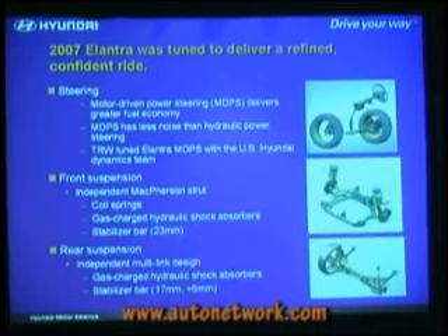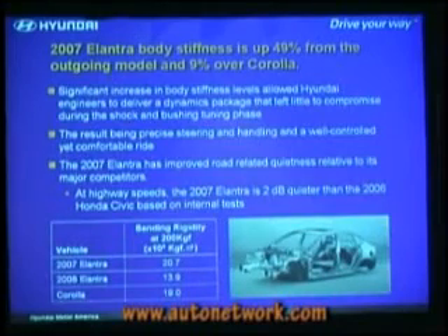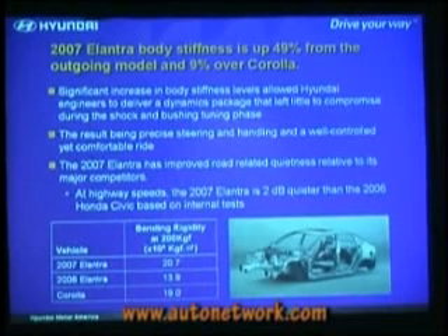McPherson strut up front, and rear suspension is independent multi-link, with a rear bar that's up significantly — a very small 12-millimeter bar on the old car that's now a 17-millimeter bar. Two wheel-and-tire combinations: the base is a 15-inch T-speed rated 195/65-15 with a full wheel cover. The SE and Limited get a nice 16-inch alloy wheel — another Euroflange design with an H-speed rating and 205/55 size. Body stiffness is up 49% from the outgoing model; Corolla was our primary benchmark and we're up 9% over the Corolla. Very quiet car — two decibels quieter than the Honda Civic at highway speeds.